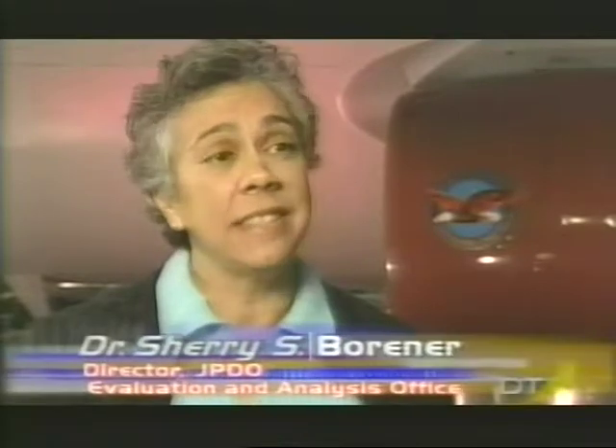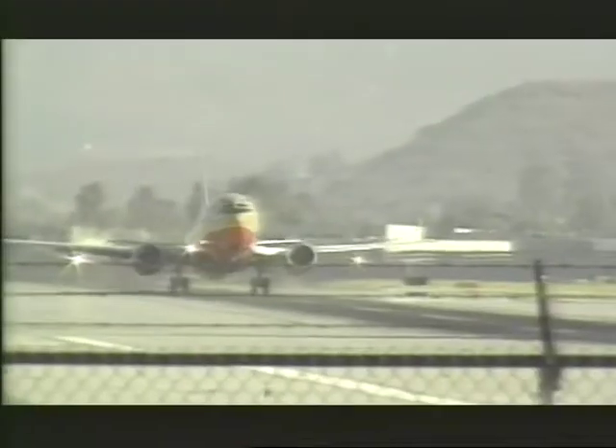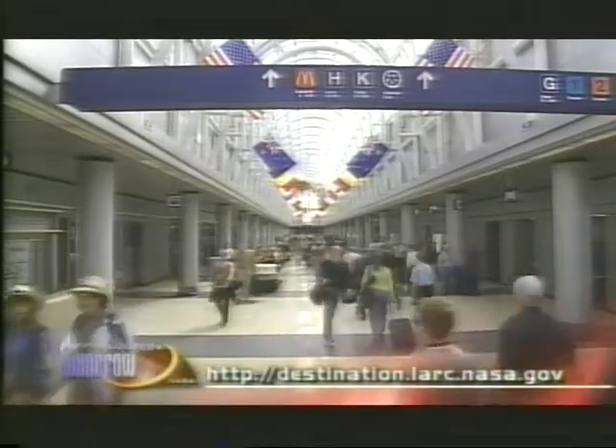To help us understand what the JPDO hopes to accomplish, I spoke with Dr. Sherry Borner at the National Air and Space Museum's Steven F. Udvar-Hazy Center near Washington and Dulles International Airport. NGATS is the Next Generation Air Transportation System — our vision for how the future of aviation and the delivery of aviation services in the country will be. It includes everything from changes in the airplanes you see, to the way air traffic control will be handled, even the way passengers will be processed in terminals and the kind of information available to them while waiting for flights or finding baggage. The people in the JPDO want to make the experience of flying pleasant, but also want to make it possible for many more people to take advantage of the system — making it very predictable and reliable, because it is the backbone of so much of American life.